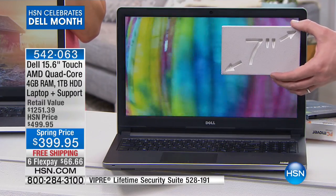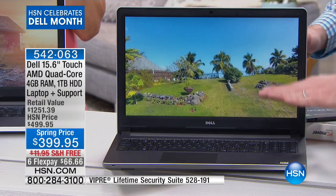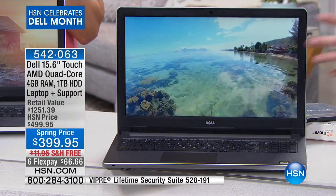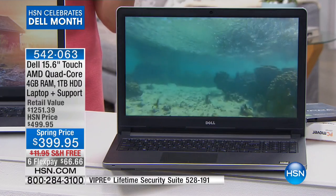Most touchscreens are only little 7-inch screens, but this is that big 15.6-inch. And usually the bigger the screen, the shorter the battery life. This has a better-than-four-hour battery life because of all the technology that Dell builds inside.